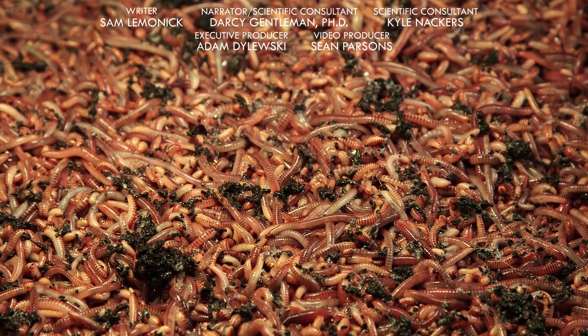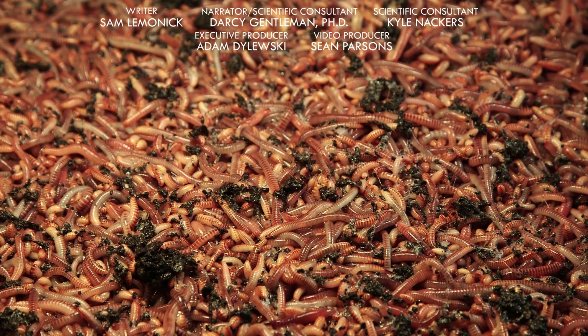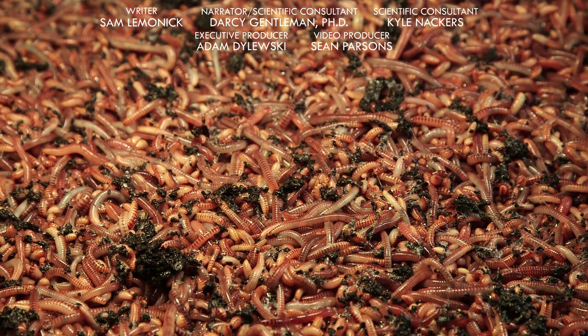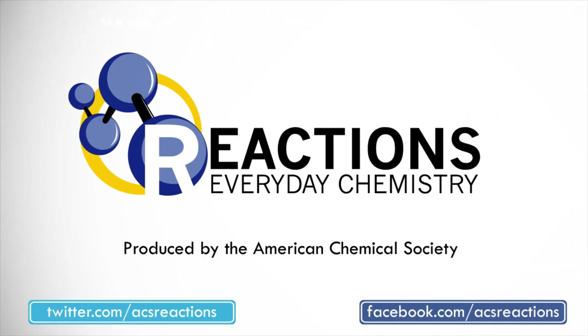Let us know in the comments what creature chemistry you'd like to hear more about. Slimy hagfish? Poison dart frogs? Maybe a blue-blooded horseshoe crab? Nature is weird. Thanks for watching and thumbs up on the way out!